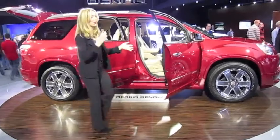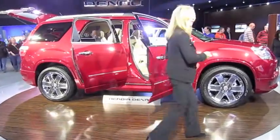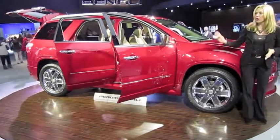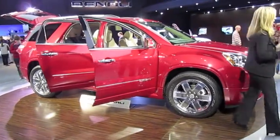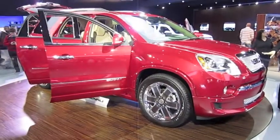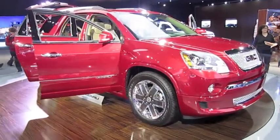Standard safety features include four-wheel anti-lock disc brakes, traction control, and the StabiliTrak stability control system with rollover mitigation — these help to keep you on track out on the road. Add to that a robust structure and six standard airbags to help protect you in the event of a crash.